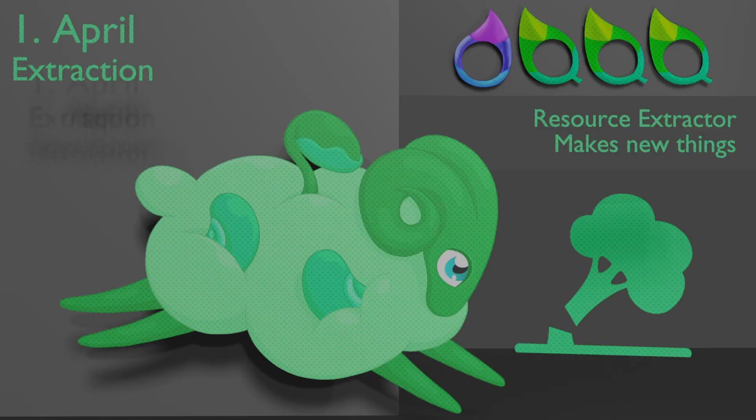The first one is Extraction. Right at the beginning of spring, this fellow makes resources take the first step towards becoming a product.